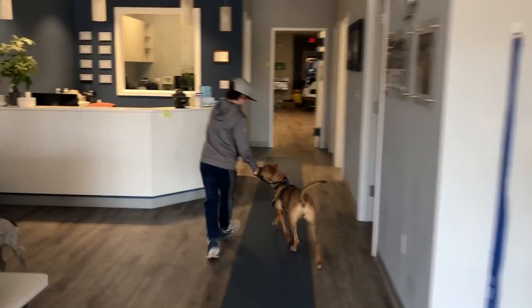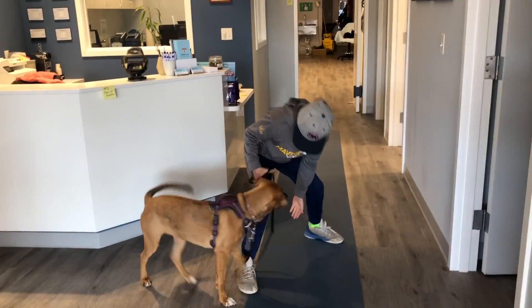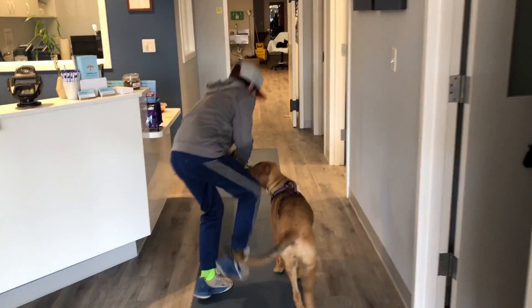Then we have to impress the receptionist with a spin — a spin and a twirl. Super impressing for the receptionist.